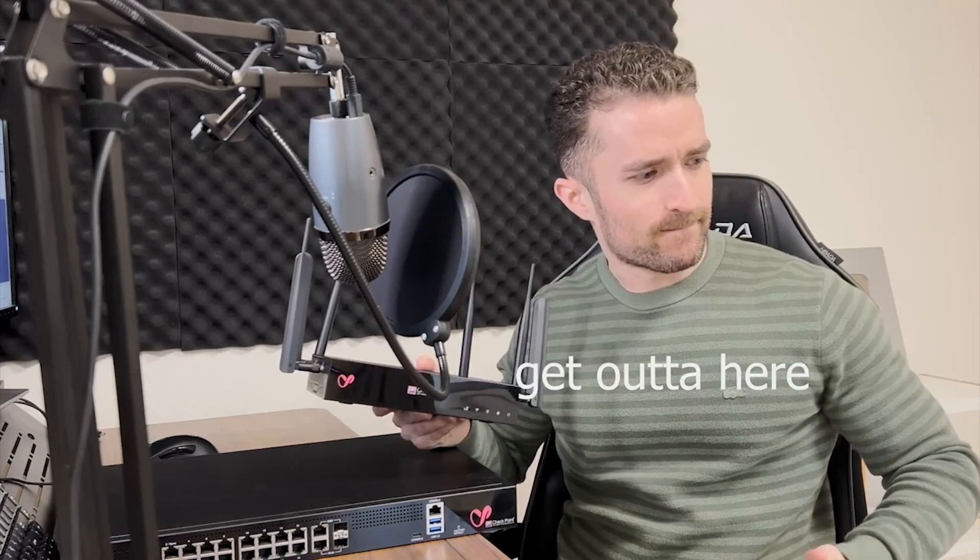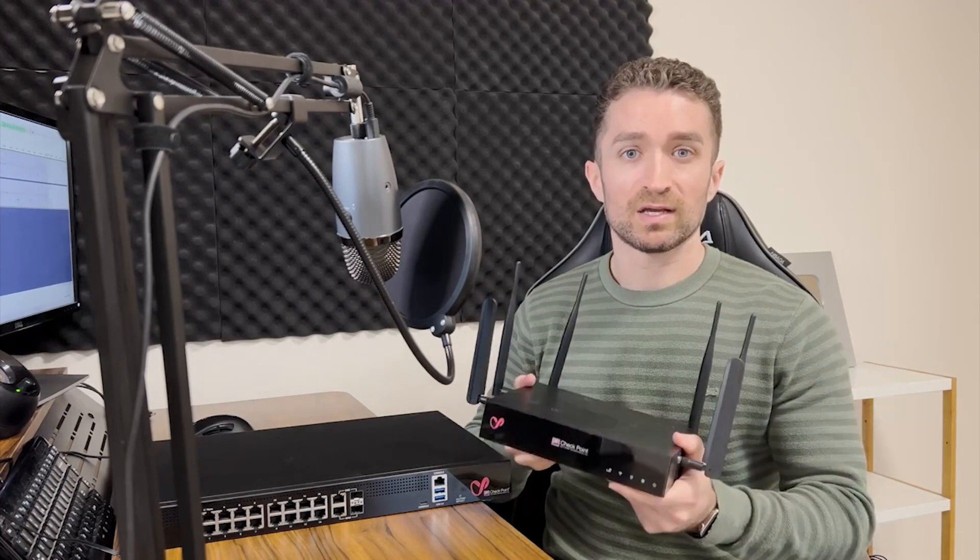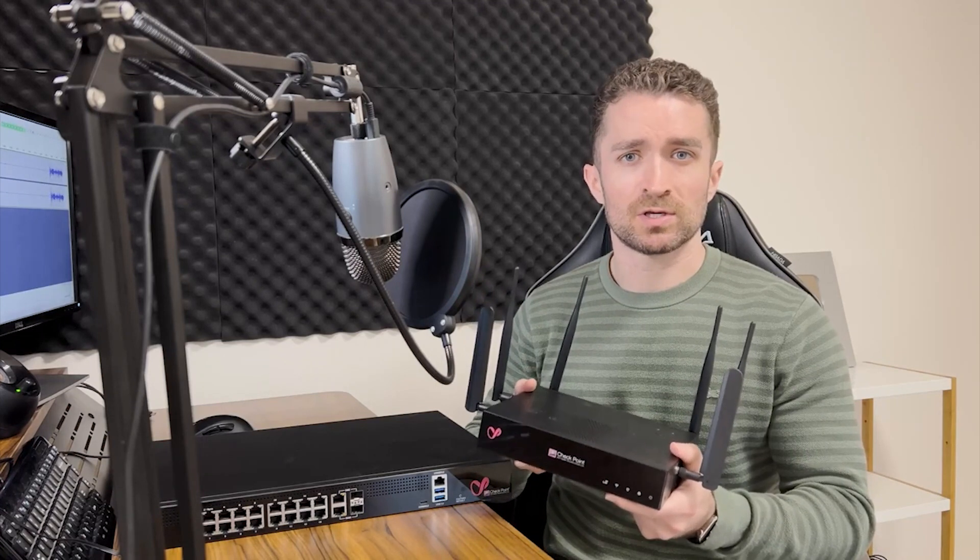There are different models within that range depending on the size of the business. For example, a small business with only a few employees might use something like the Quantum Spark 5090 Security Gateway. When I'm done making these videos I'm throwing out the cheap one I got off Amazon and using this Quantum Spark for my home network. Since I run a small business — Jeremy's IT Lab — and I'm the only employee, a small device like the 5090 is perfect and covers everything I need from routing to switching to security to Wi-Fi.